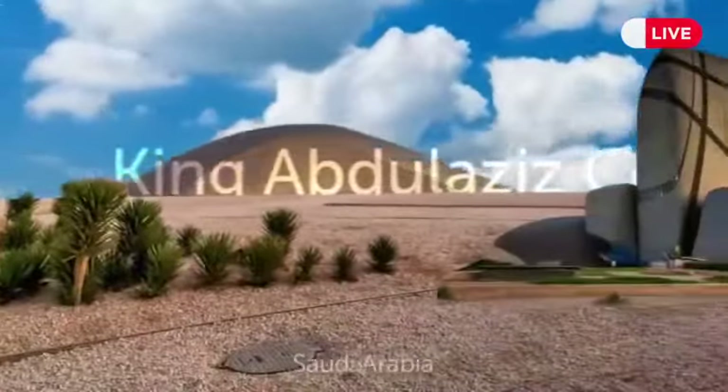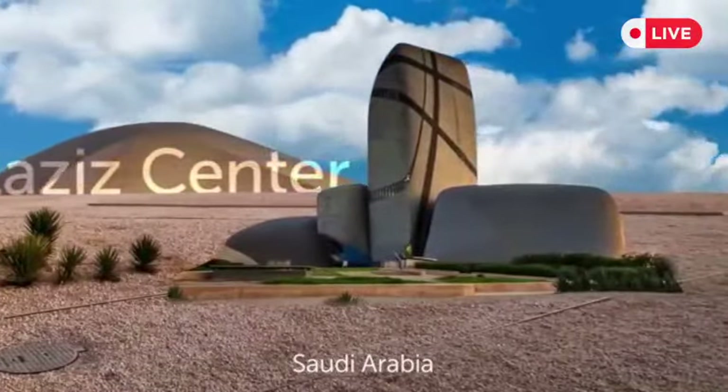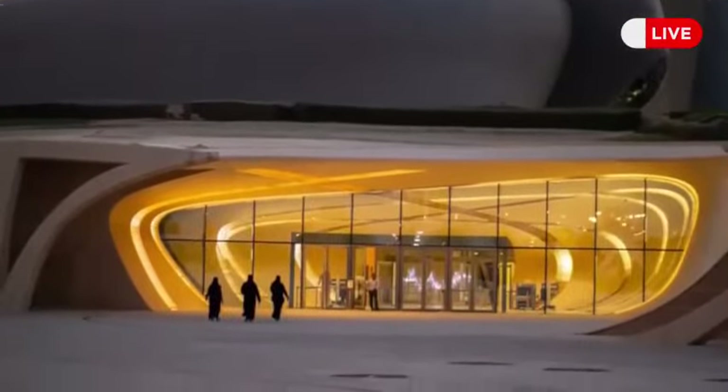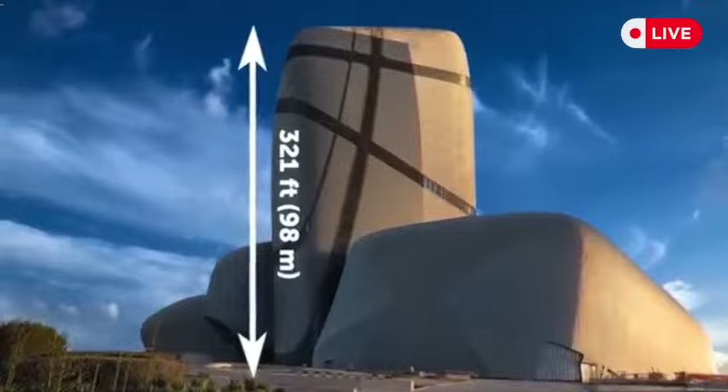A second destination in Saudi Arabia is the King Abdulaziz Center for World Culture. The building has an interesting design and took nearly a decade to build — it's a 321-foot-tall tower that stands out with its distinctive look.